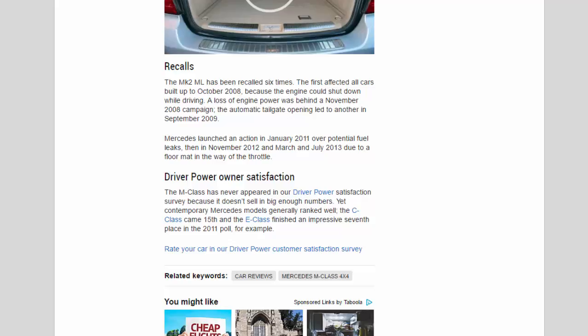Owner satisfaction: the M-Class has never appeared in our Driver Power satisfaction survey because it doesn't sell in big enough numbers. Yet contemporary Mercedes models generally ranked well — the C-Class came 15th and the E-Class finished an impressive 7th place in the 2011 poll, for example.